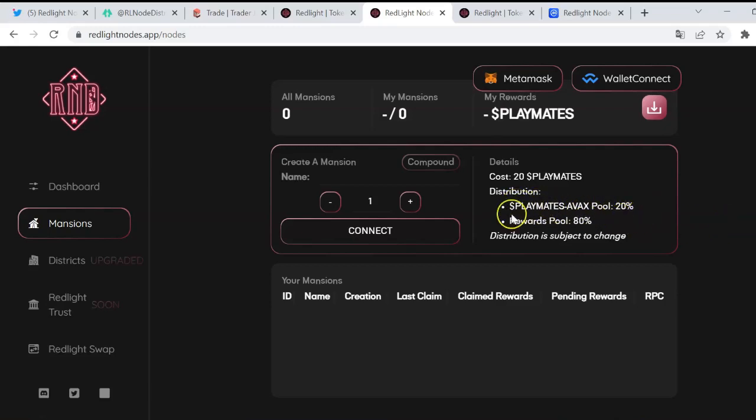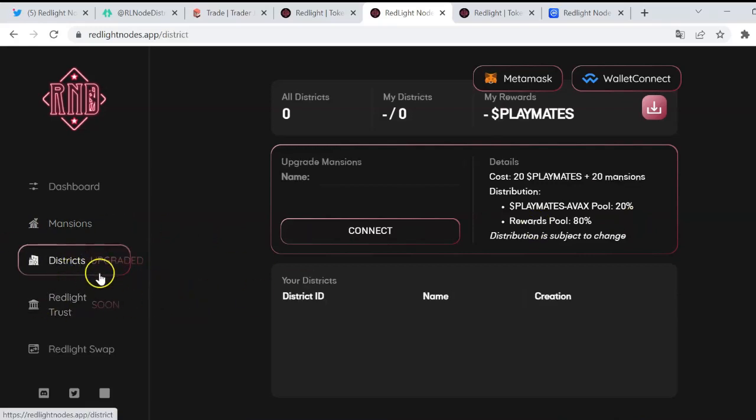The most important thing is the distribution: 20% goes to the pool, and then the rewards from the pool are 80%, which is amazing. Then we've got Districts — once you've got 20 Playmates plus 20 mansions, you can create a District. The distribution is the same: 20% for the Playmates AVAX pool, and the rewards from the pool are 80%.